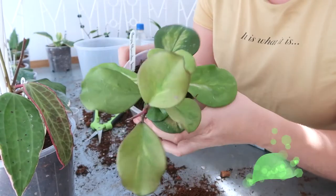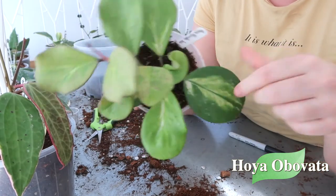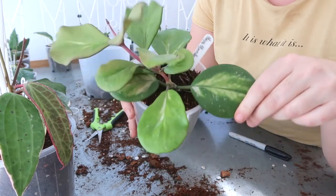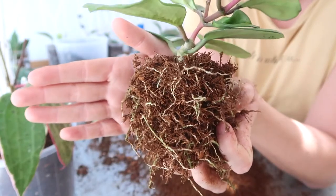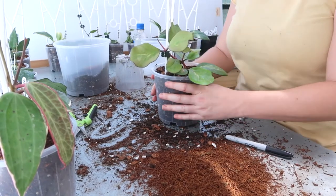This is my Hoya Obavata variegated — as you can see it's getting a bit too much sun in this greenhouse because this is what it should look like and this is what it is looking like. It actually looks like it might even be reverting a little bit. So I'm going to give her a pole, put her in a bit more shade, and see how she goes. This one is also getting a 14 centimeter upgrade. Feel those roots though — unbelievable. All trellised and ready to go.